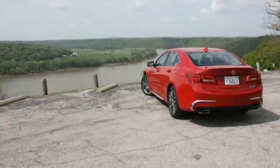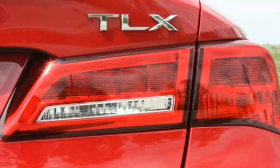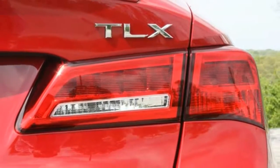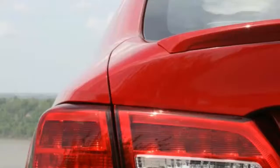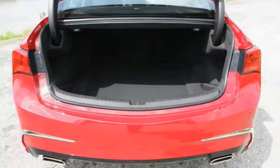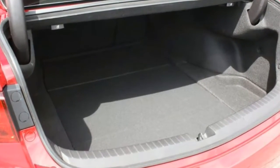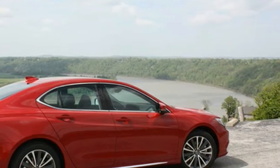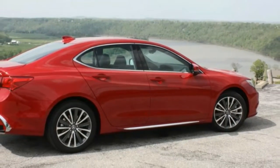The 2018 Acura TLX carries over its powertrains, with my top-level A-Spec SH-AWD test vehicle getting the smooth 3.5-liter VTEC V6 engine with an output of 290 horsepower and 267 pounds-feet of torque. Power is sent to all four wheels through an advanced SH-AWD Super Handling All-Wheel Drive system after reaching a nine-speed automatic transmission. The transmission mostly works in harmony with the V6 engine to utilize the full range of higher-revving power output.